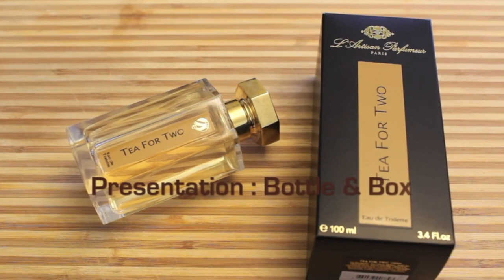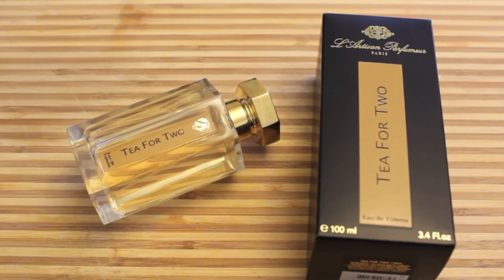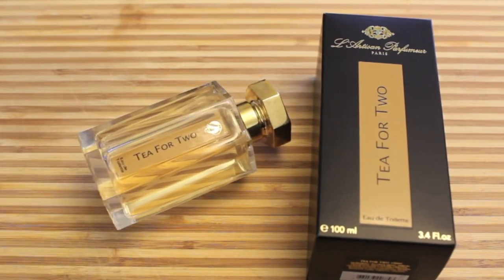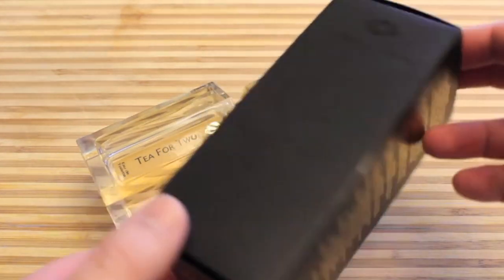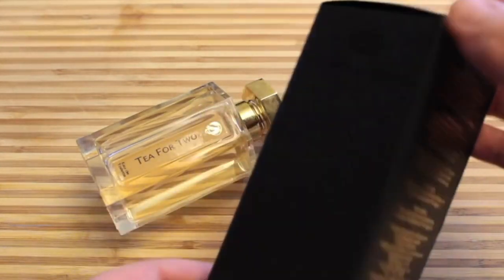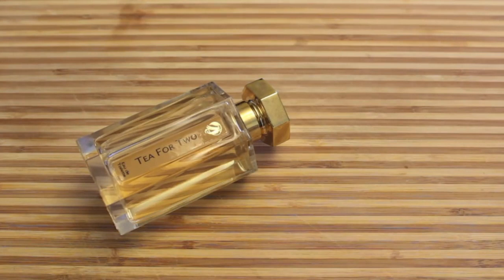Let's get to the review. It's time for presentation — the bottle and the box for L'Artisan Parfumeur's Tea for Two. Before I hit presentation, just an FYI: if anybody is looking for vintage juice of L'Artisan Parfumeur and doesn't really know how to figure out if their bottles are brand new 2012–2013 or an older version, I have that information in my review of Timbuktu from the same brand, so go check that out. Now let's take a look at the box — same old L'Artisan presentation. This is actually a sticker with all your information on the side.